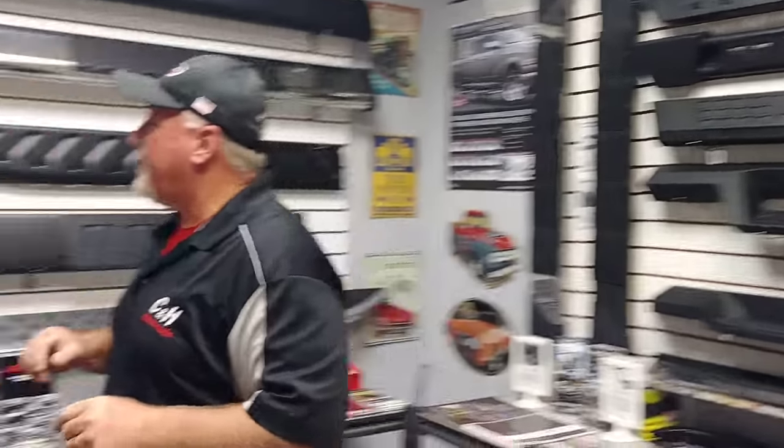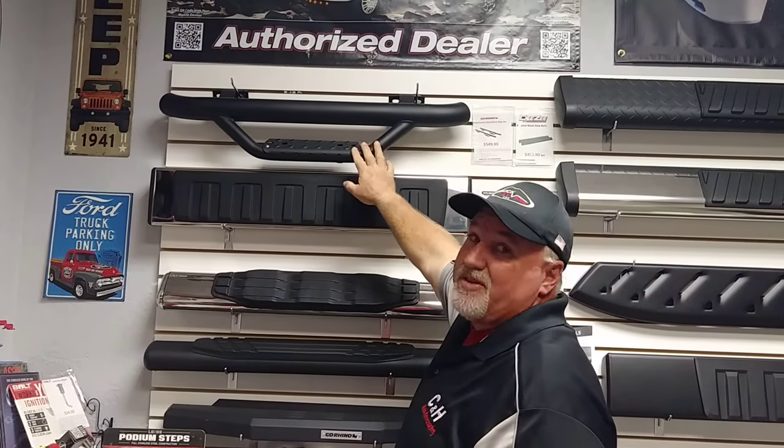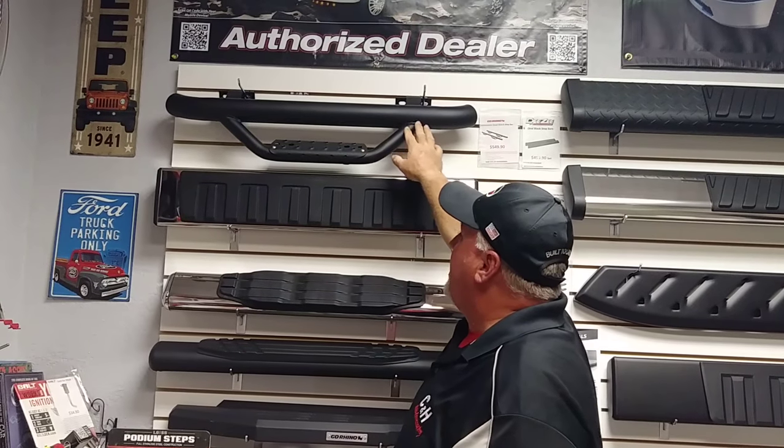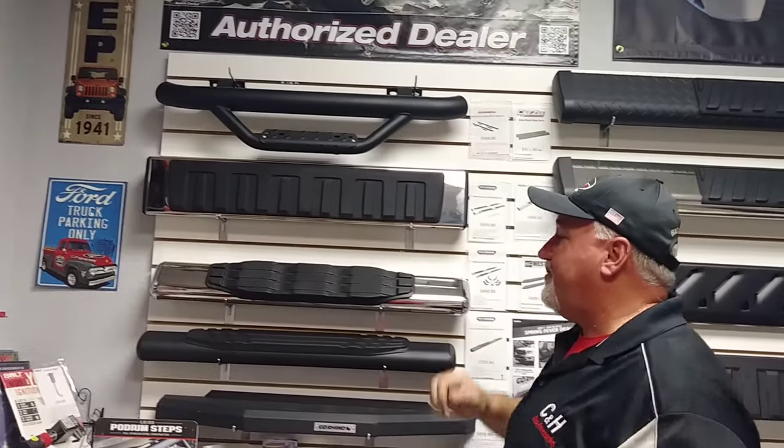If you look over here, the ones I do like for those particular trucks are like this Go Rhino — and N-Fab as well has something similar — where you have a nice step down. What happens is you get more of a true step into the vehicle, and it makes it more easygoing for the customer.